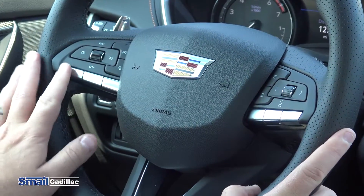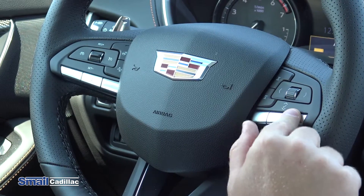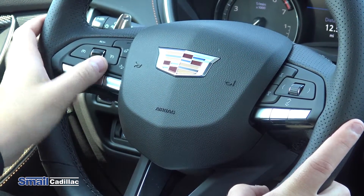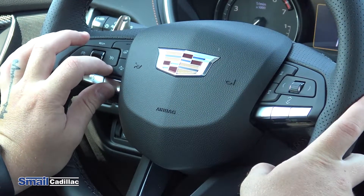The steering wheel controls include Bluetooth for your cell phone, which is located here. Radio up and down is located right here, and preset stations are located here as well. Cruise control is on this side of the steering wheel, along with the heated steering wheel and the gap adjust for your forward collision alert.